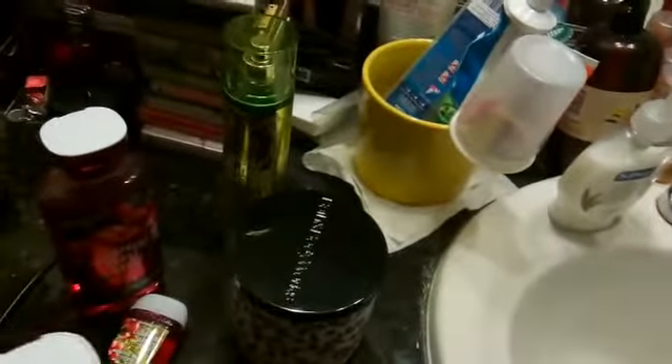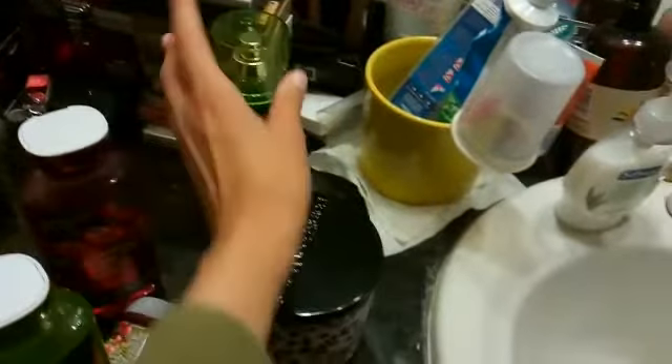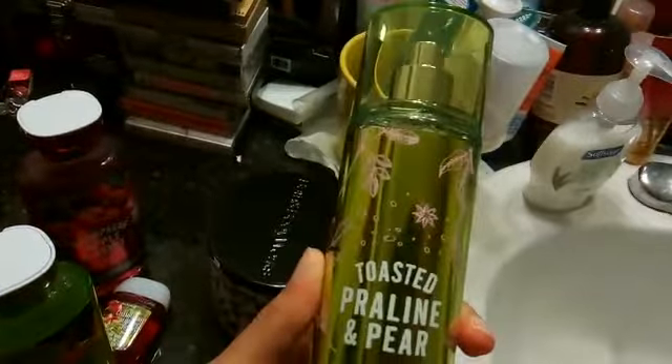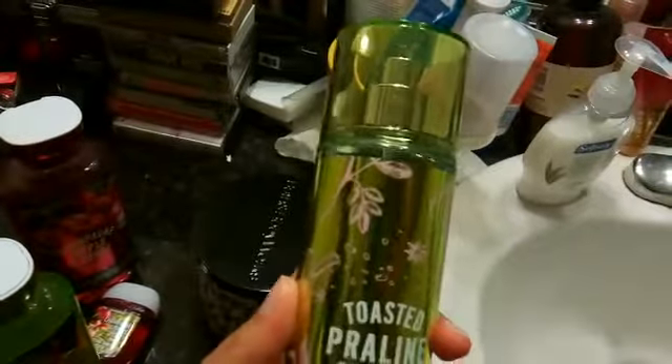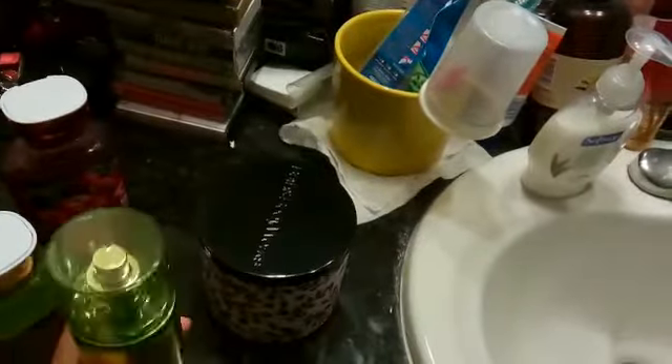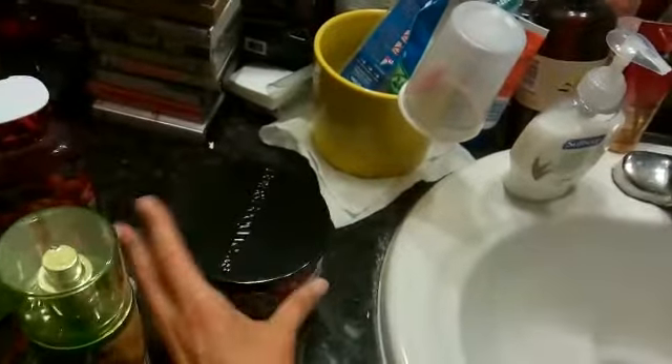Again, $12.50. I also sprung for something for myself that's a little different — this one's $14 and it's a fragrance mist in the same scent. I'm going to try that. You get quite a lot so it will last me a long time.